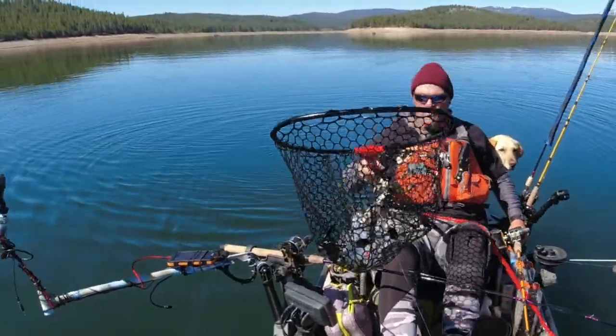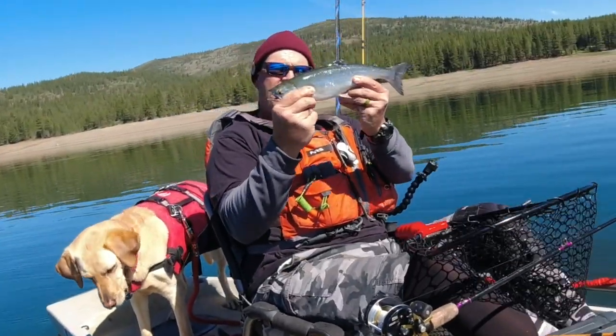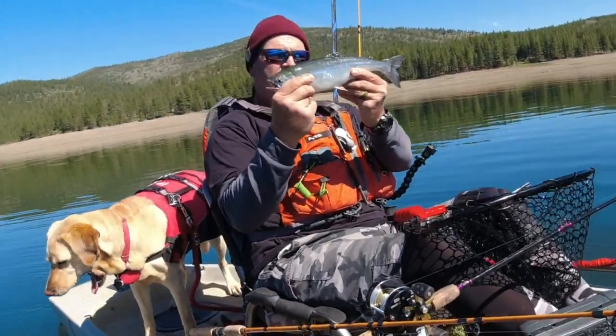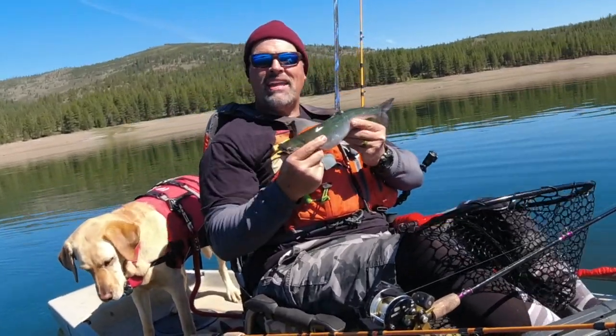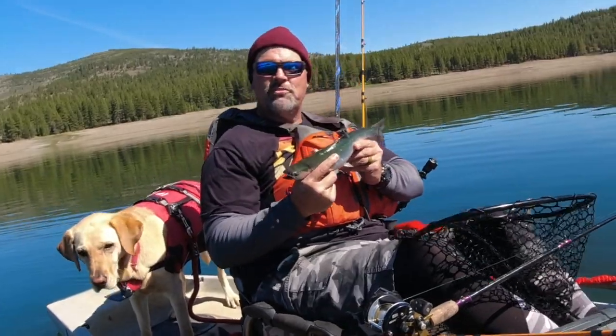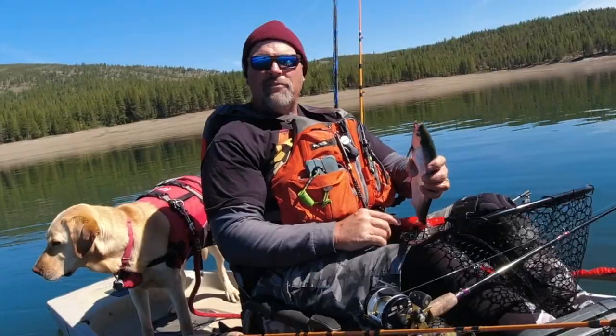Man, do they fight. That's a nice fish — that may be the biggest fish of the day. Very handsome little sockeye. Beautiful. And that is limits and we are on to part two of this adventure. Let me get this guy stowed away and we will head for the ramp.